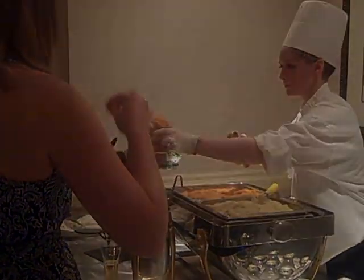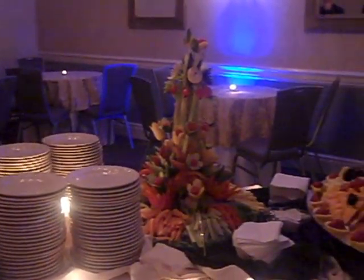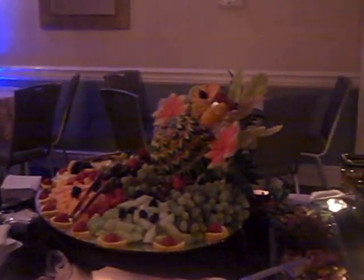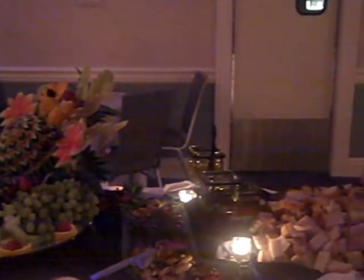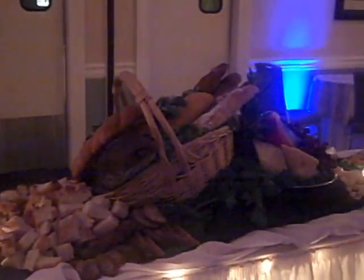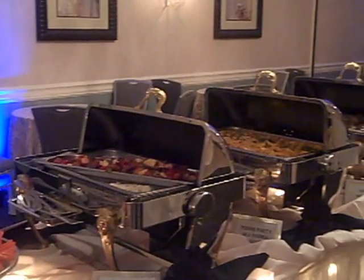The Radisson holds cocktail hour inside of the private salons that are secluded from the remainder of the hotel. Inside of the salon itself, one can see the main display table along with fruit and vegetable sculptures, as well as hot appetizers that can be appealing to any palate.